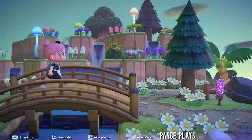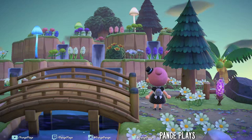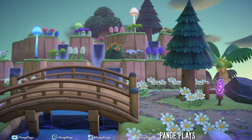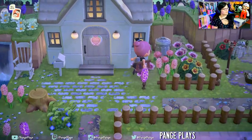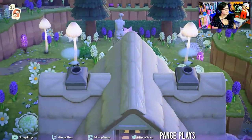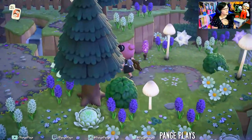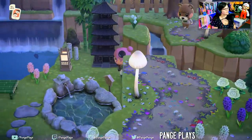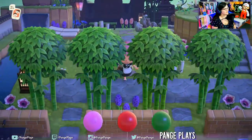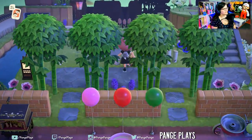Look at this terraforming — it's just amazing. I didn't notice this on my first run-through, but there's a little pathway behind this house. And look, it's like a little secret garden, and it leads you around behind to this other area that we were at before. So cool.